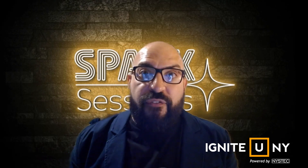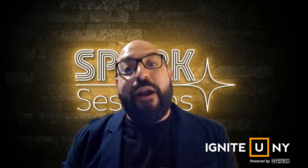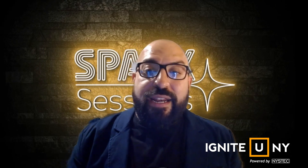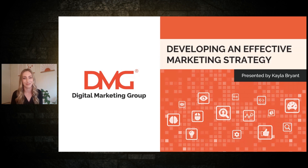I'd like to introduce our host, Kayla Bryant. Kayla is an account executive at the Digital Marketing Group based in California. She's on the board at the American Marketing Association in Sacramento, and her company DMG just celebrated their 10-year anniversary. Hello everyone, thank you for joining us today — my name is Kayla Bryant and I'm with Digital Marketing Group. Today we're going to dive into all things digital marketing.